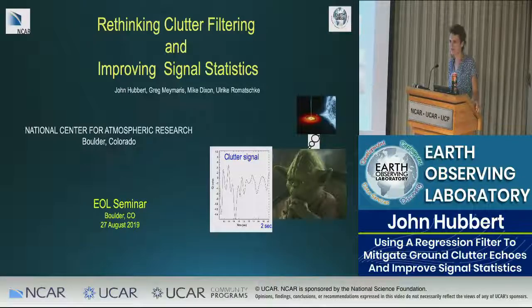Hello everyone, welcome to our ERL seminar. I'm going to introduce our speaker today, John Hubbard, who most of you know very well.